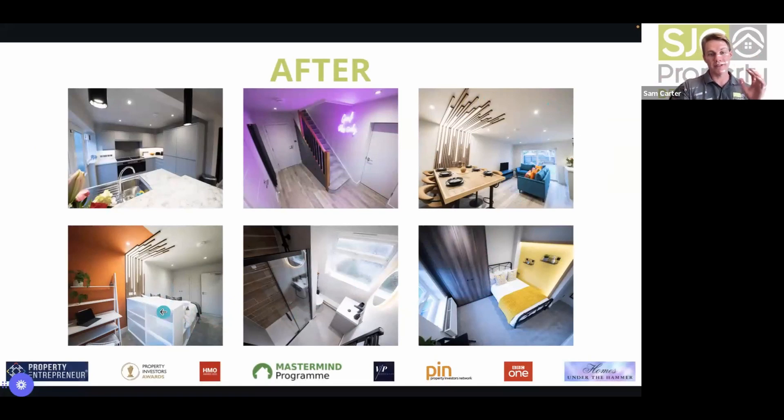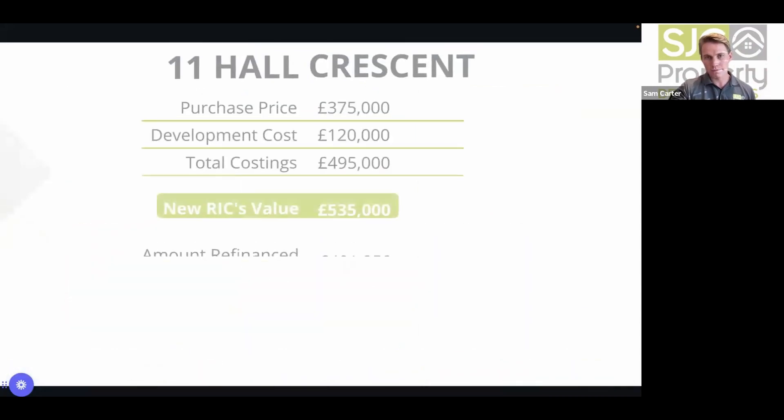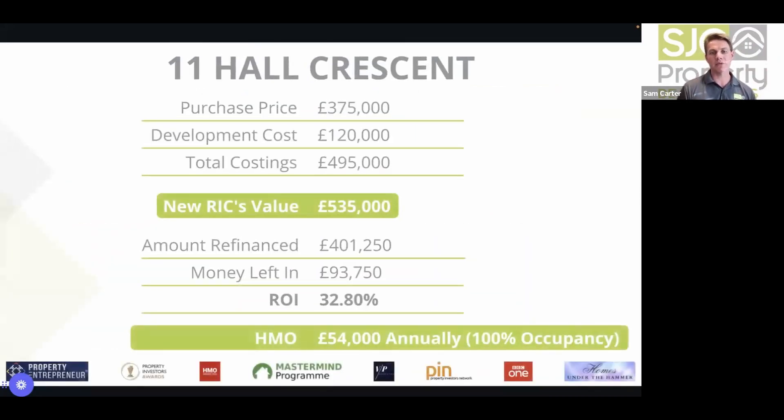They go above and beyond with lighting features, always using bespoke wardrobes to create maximum space and functionality, and they reverse engineer projects — for example, building bespoke cupboards and drawers under the staircase for shoes. The figures: purchased for £375k, development costs £120k, total £495k, RICS valuation £535k, refinanced out £401,250 — money left in £93,750, ROI 32.8%. Grossly it generates £54k, net just over £30k. An absolutely fantastic deal.